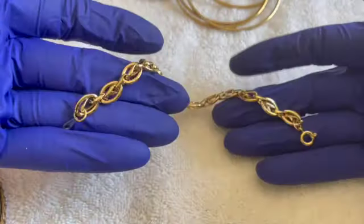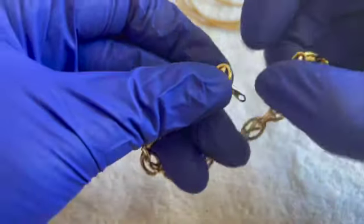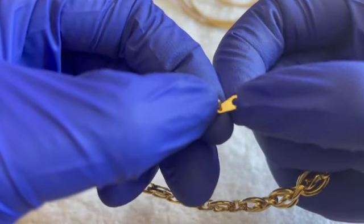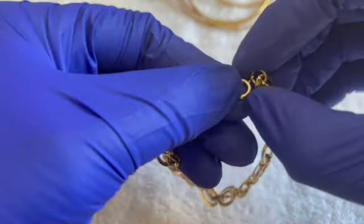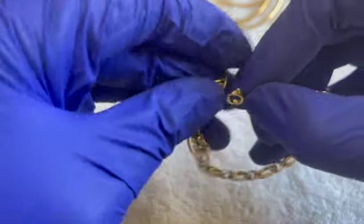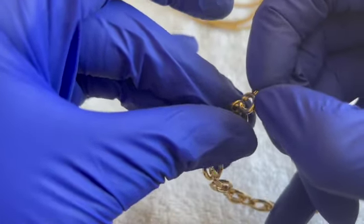I do combine shipping, guys. So if you see more than one item you like, if it stays under a pound it'll be the same five dollars for shipping. Just email me at opportunitythrift at gmail.com with a timestamp and a description of the item and we'll go from there.